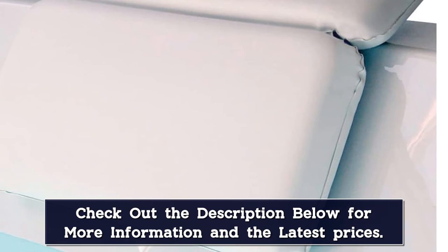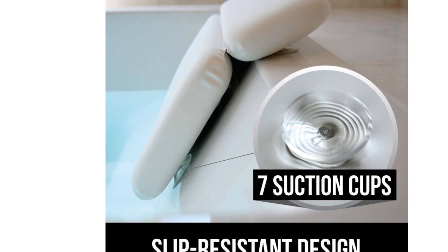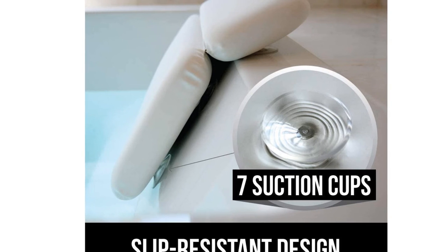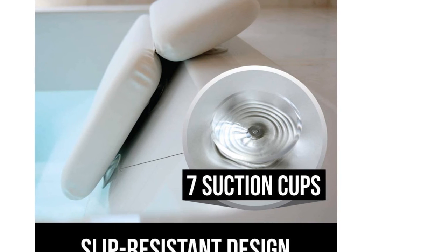The Gorilla Grip Pillow is also waterproof, so it's easy to wipe down and keep clean since it's a non-porous surface. If it does get dirty, simply wipe it down and let it air dry completely. It also comes with a 10 year warranty and includes a full money back guarantee from the manufacturer.